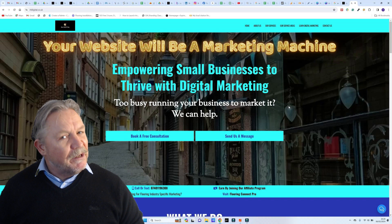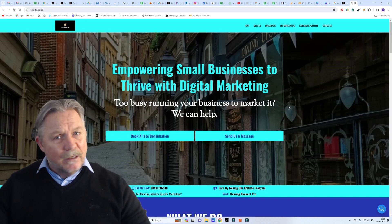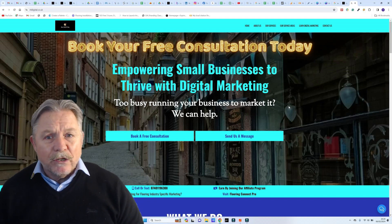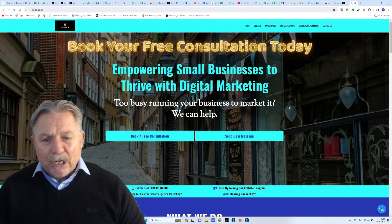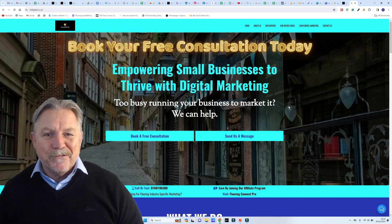I hope that clears things up. If there's anything else you want to know, click the button down below that says 'free, no obligation consultation with us.' We'll be pleased to talk to you about your requirements and help you decide what's best for your company and make sure we're a good fit to work together. I hope to speak to you soon. Thanks, bye for now.